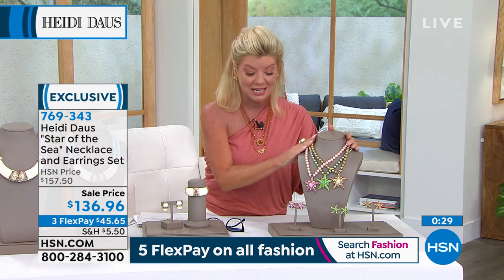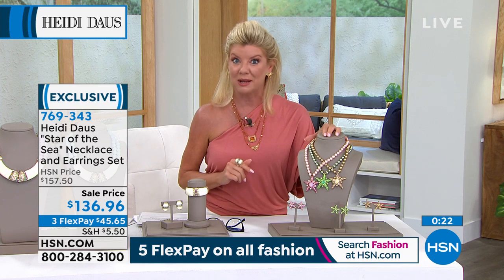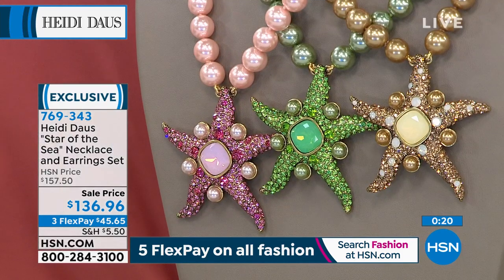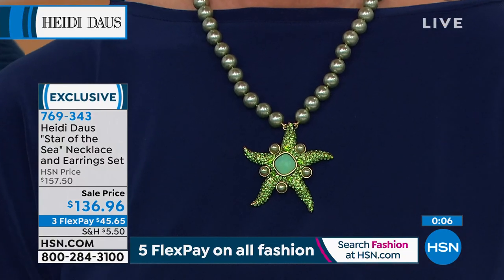It's too pretty — Heidi's jewelry — to put away. You'll find that. She decorates her pillows, I do my lampshades — just anywhere you can put it, show off that light and that beauty. So necklace and matching earrings are very popular. FlexPay — I think pistachio could be on its way to selling out. Always recommend shop Heidi Doss on hsn.com.